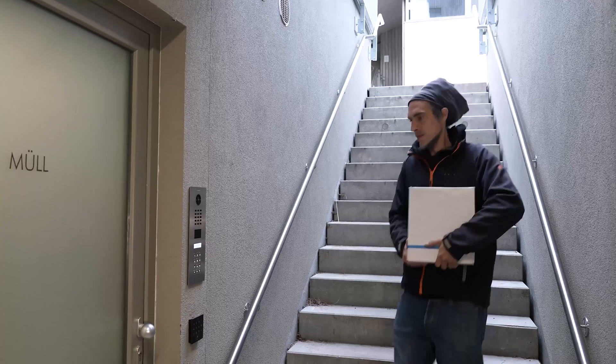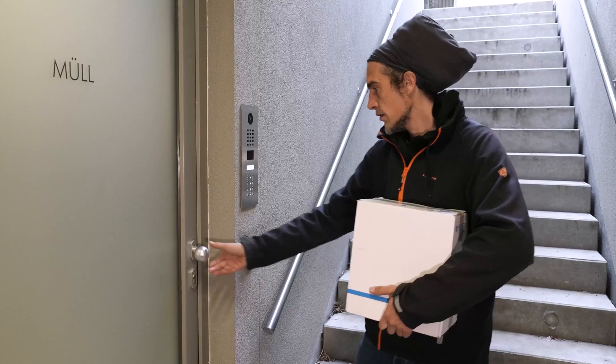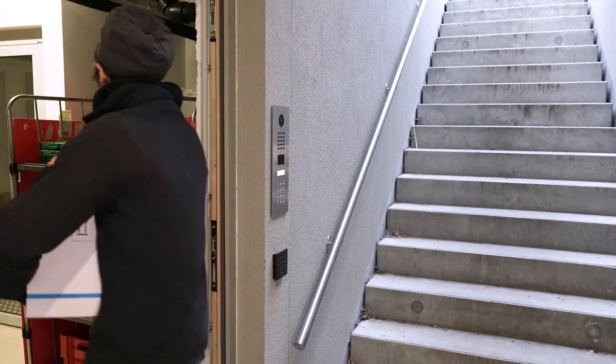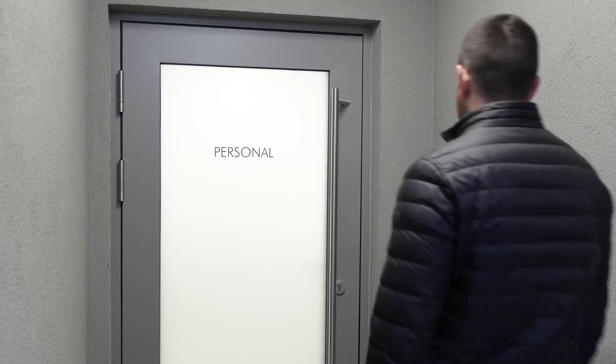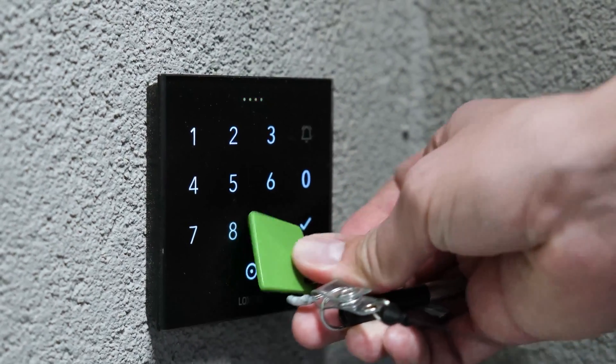Another advantage of our key management system is that we can grant suppliers access at specific times. They can deliver goods independently without the need for on-site staff. The supplier entrance also serves as the employee entrance, and Luxon's flexible access system makes it easy to manage both.